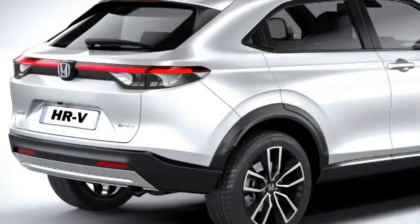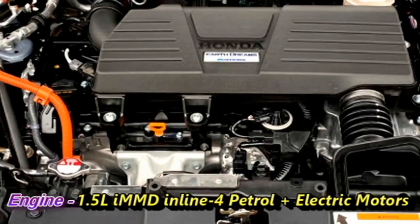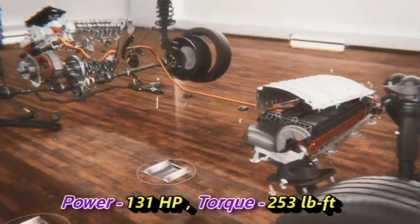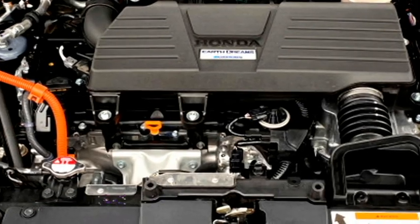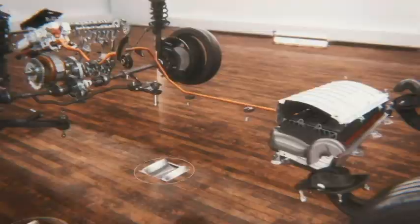Talking about the power, the new HR-V will get a 1.5L iMMD inline-4 petrol engine paired with an electric motor and lithium-ion battery pack, which can produce 131 HP of combined power and 253 lb-ft of torque. The engine can accelerate from 0 to 60 miles per hour in just 8.4 seconds.